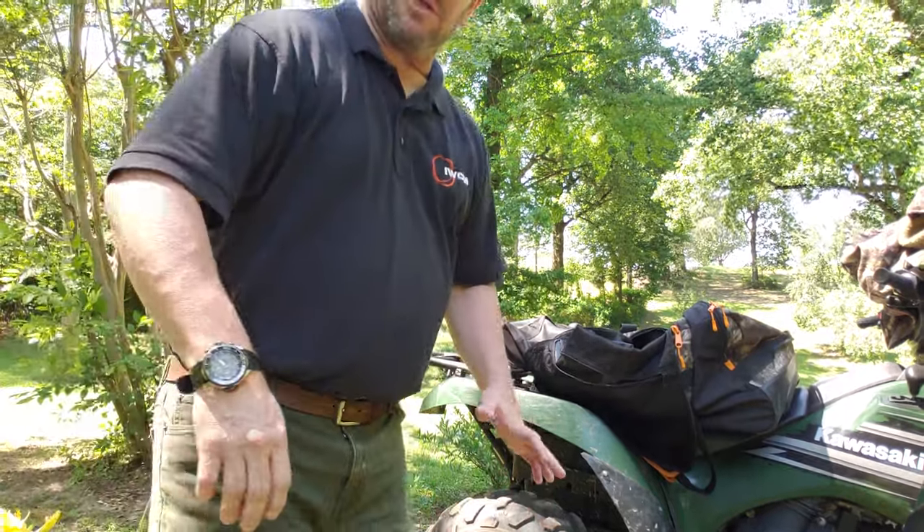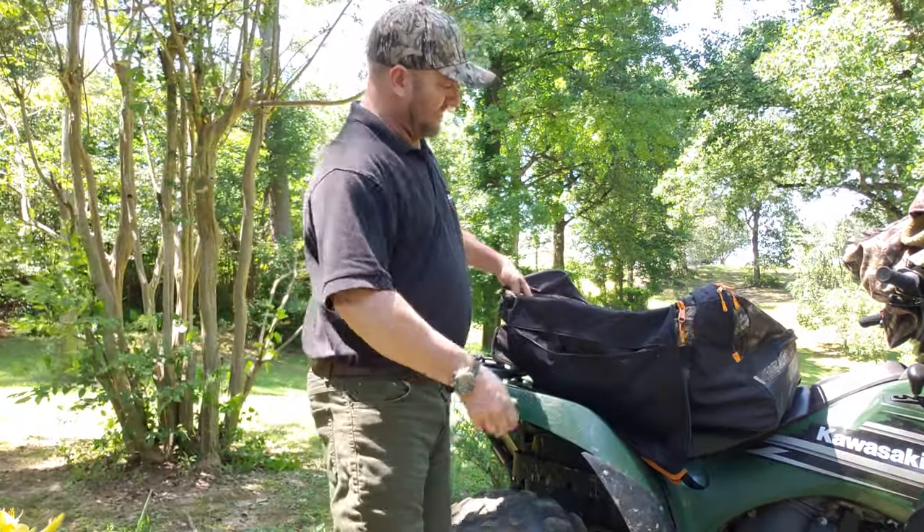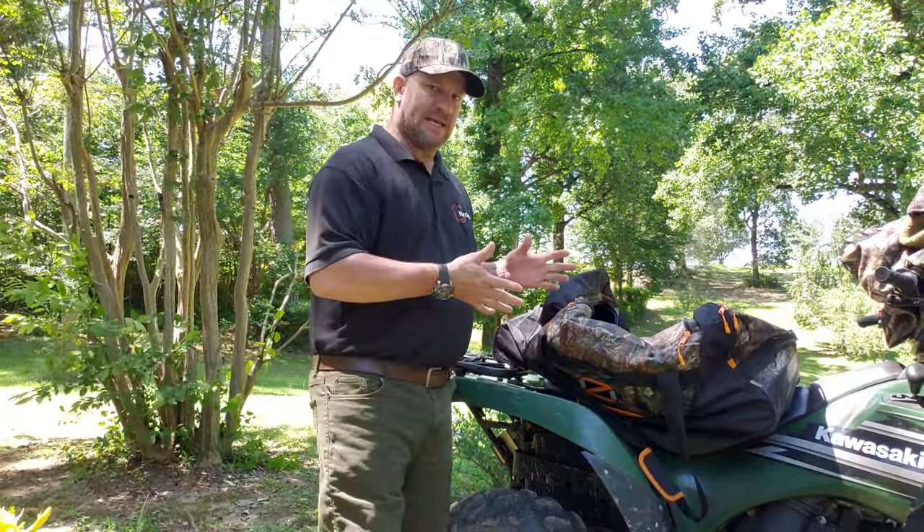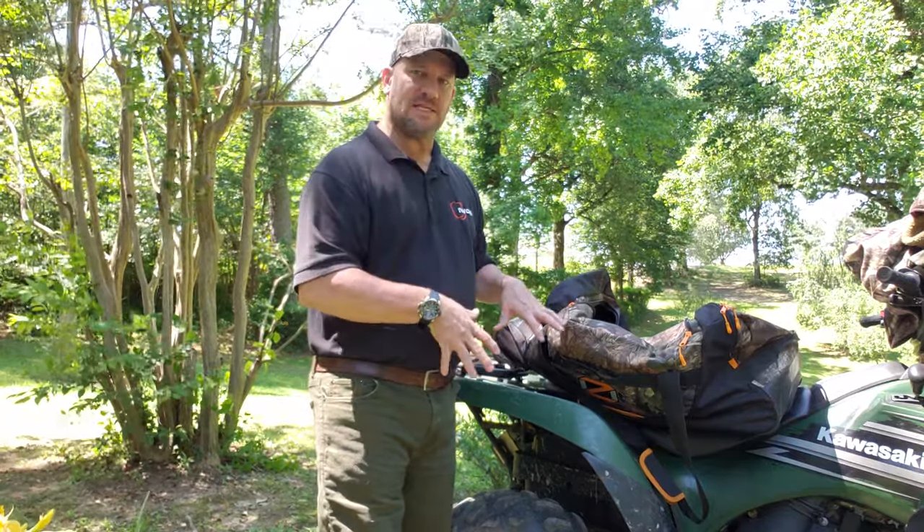Moving on to the bag itself — it is just huge, it is gigantic. Honestly, this video is never going to do justice to how big this bag is or how much stuff you can put inside of it.